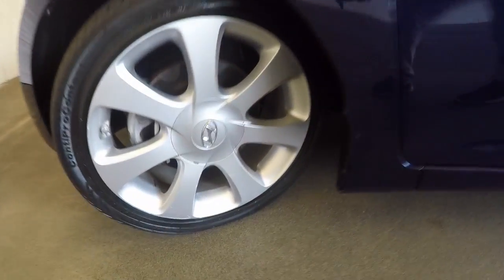There's about 23,500 miles on this car. And there's those nice alloys.